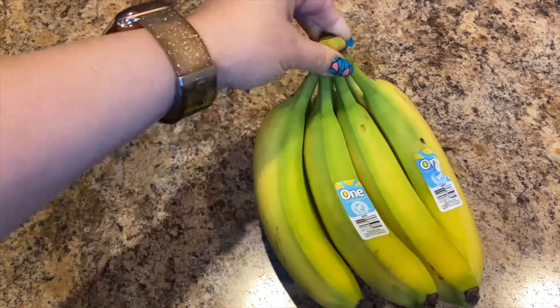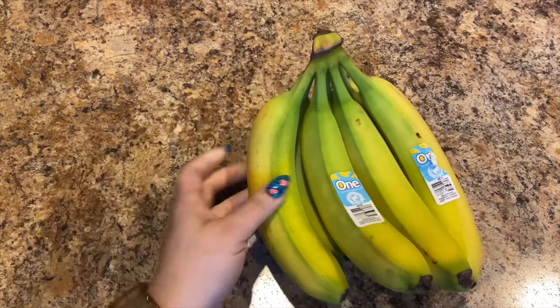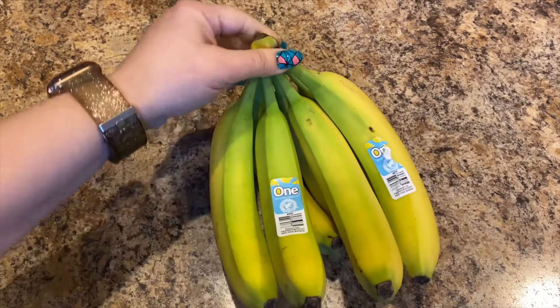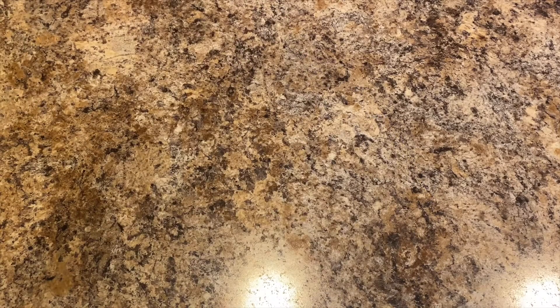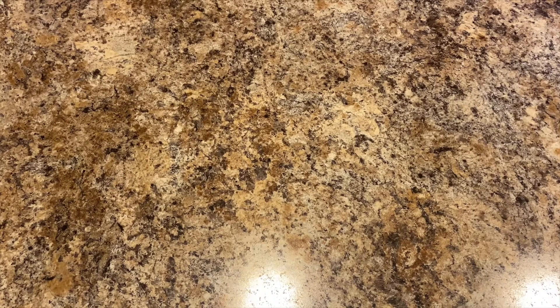One last thing — I also picked up a bunch of bananas. They're on the greener side; I still have a couple that need to be eaten, so these should ripen soon and we'll have more bananas. And that is it for my 99 cent store haul! I hope you all enjoyed it. Thank you for stopping by — don't forget to like, comment, share, subscribe, and hit the notification bell so you're notified when I upload a new video or go live. Love y'all, bye!